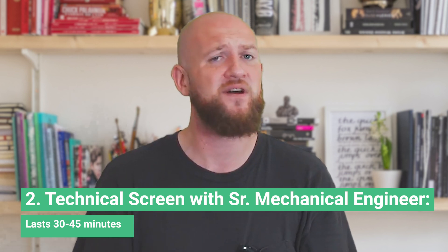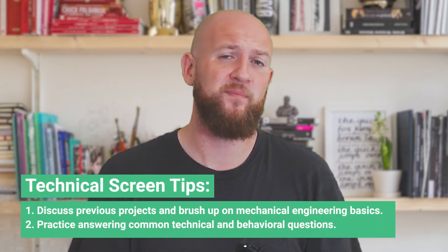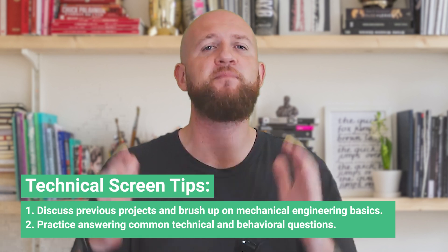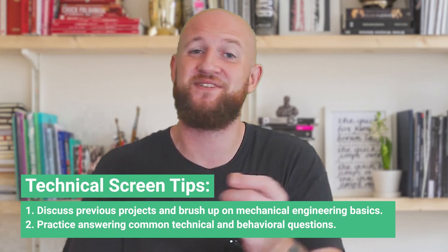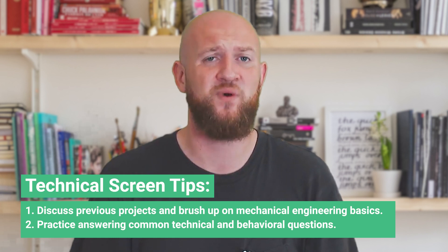Next is the technical interview with a senior mechanical engineer, which lasts roughly 30 to 45 minutes. The interviewer asks basic questions related to the position, both technical and behavioral. Tip one: be prepared to discuss previous projects and brush up on basics of mechanical engineering — things like heat transfer, cooling, and mechanical stress. Tip two: practice commonly asked questions, possibly with a friend or a professional, to ensure you've got the basics nailed down. We'd recommend booking a technical screen mock with a mechanical engineer on Prepfully.